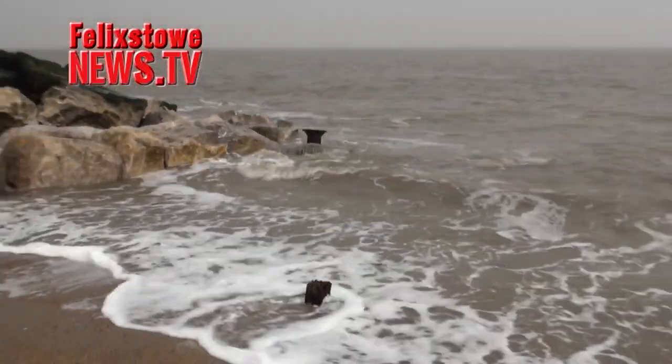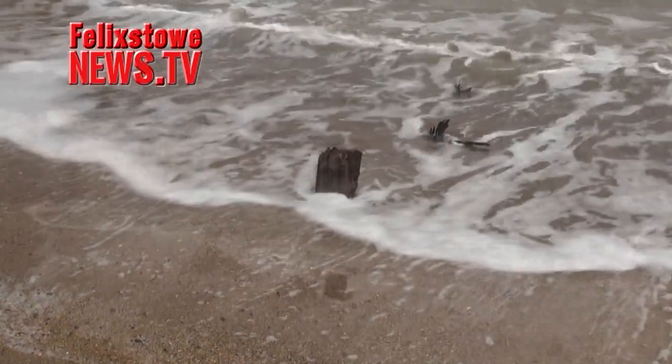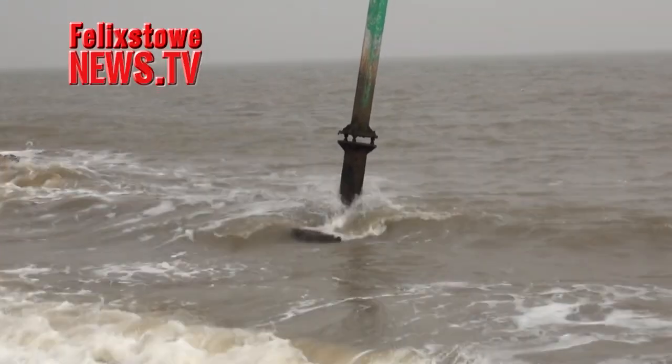But the retreating sands have also exposed a new danger to beach users, revealing the sharp and dangerous wooden stumps of previous timber breakwaters. They look like they could cause a lot of damage to children playing in the breakers.